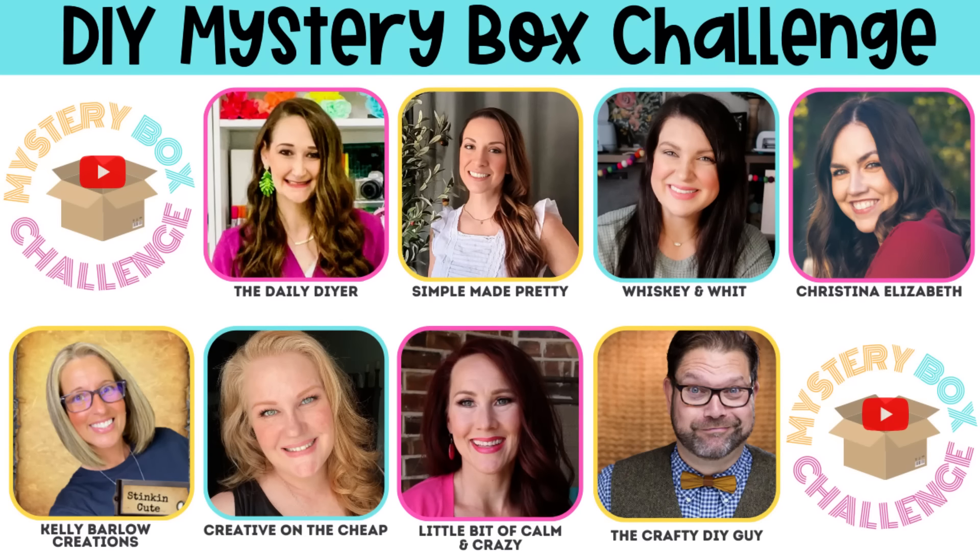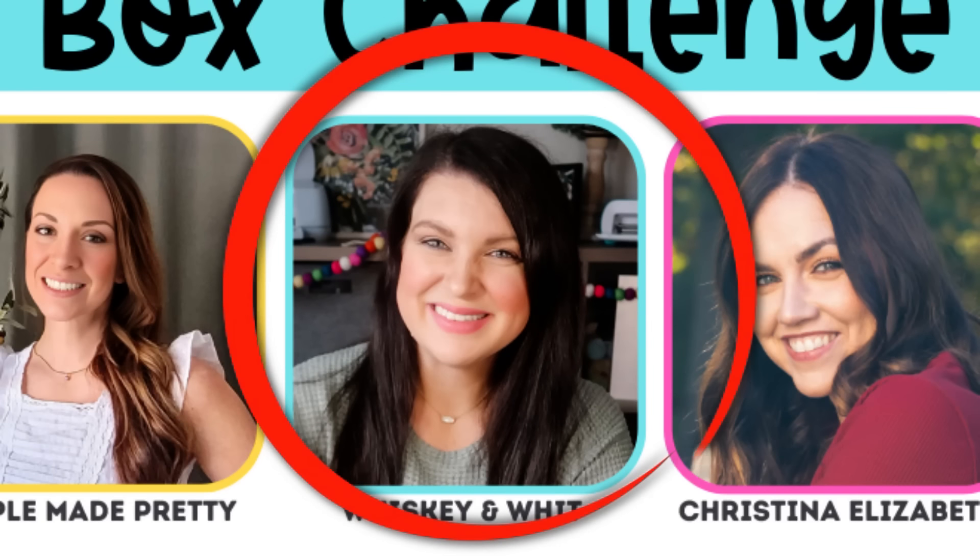That's why I look tired, because I am sleepy. Alright, Mystery Box Challenge time. It is Mystery Box Challenge time. I am so excited for this one. This one has some fun themes and it also has some very fun stuff that we have to do with this. My box came from Whitney over at Whiskey and Whit and I love Whitney.